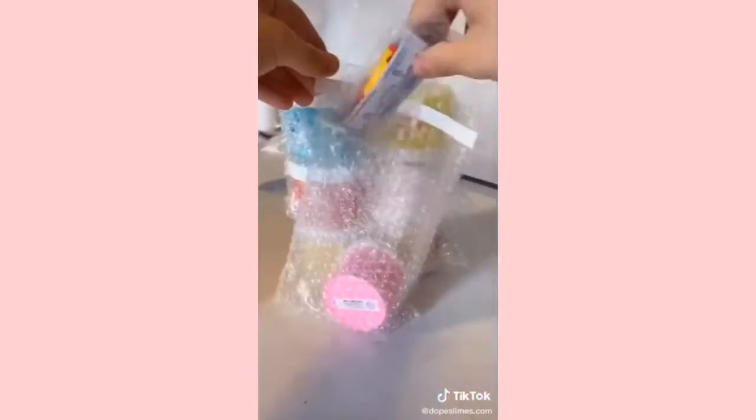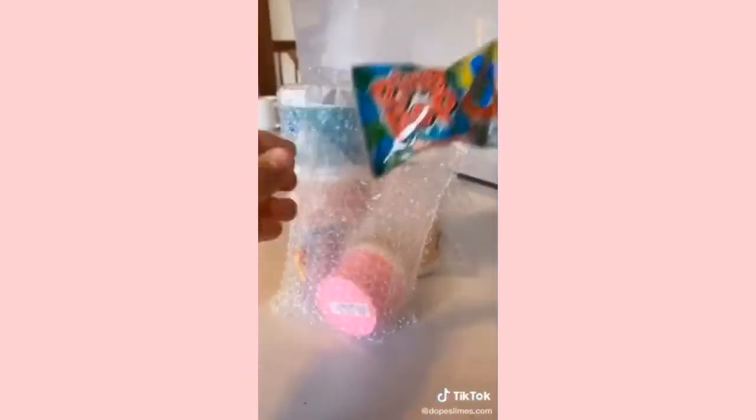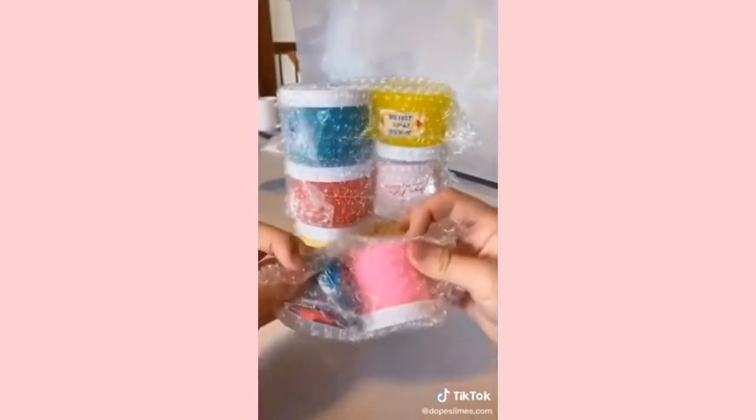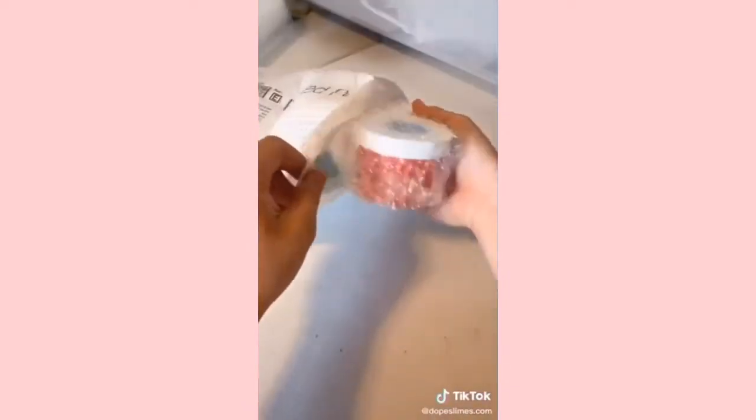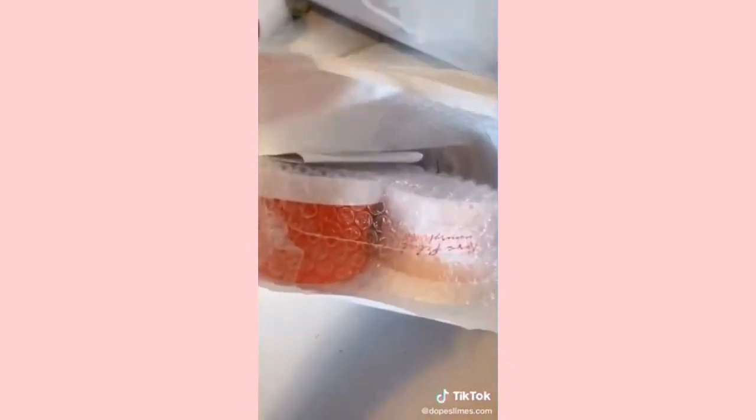I went ahead and bubble wrapped all the slimes to make sure they're safe during transit. A care card with a little candy, another candy, and then I finished bubble wrapping. Then I went ahead and packed all the slimes into a padded mailer and put in the packing slip.